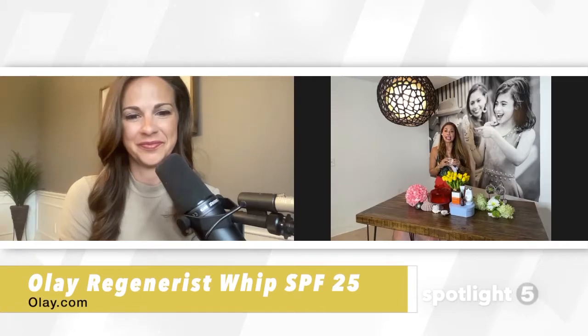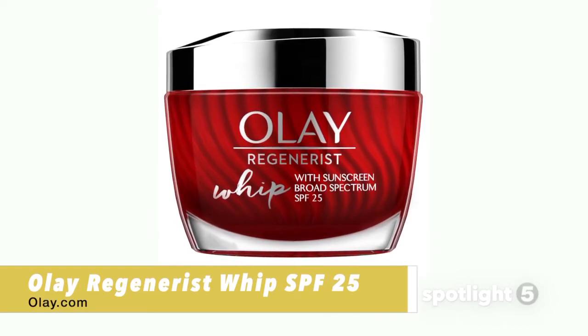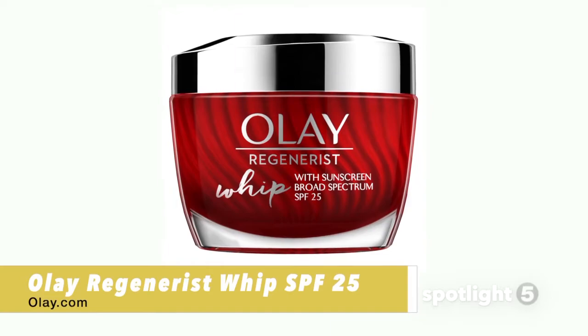It also has aminopeptides — the building blocks that make skin smoother and help with dark spots and hyperpigmentation, leaving you with a smooth surface. You can find this at olay.com or check your local retail for curbside pickup.